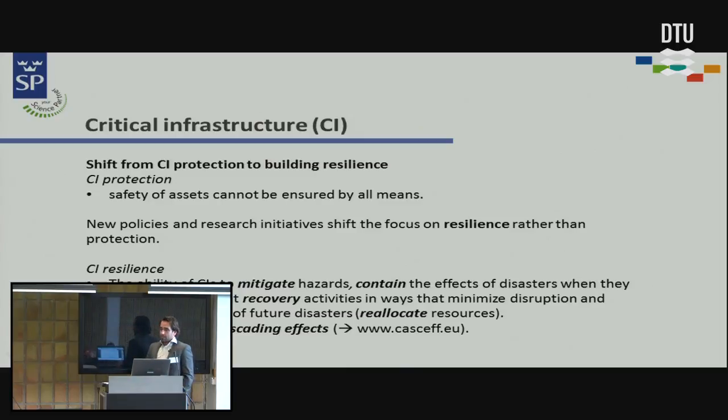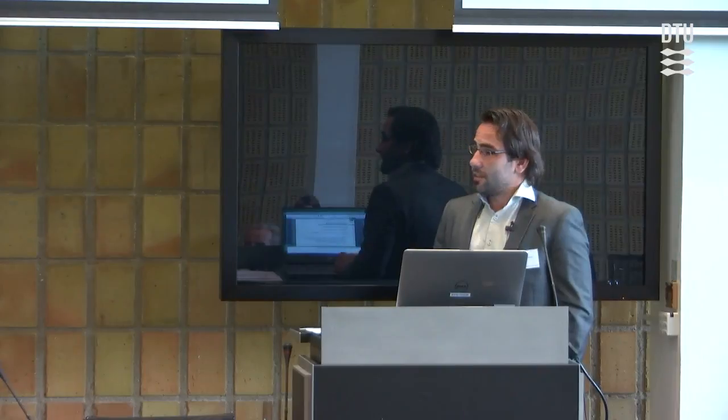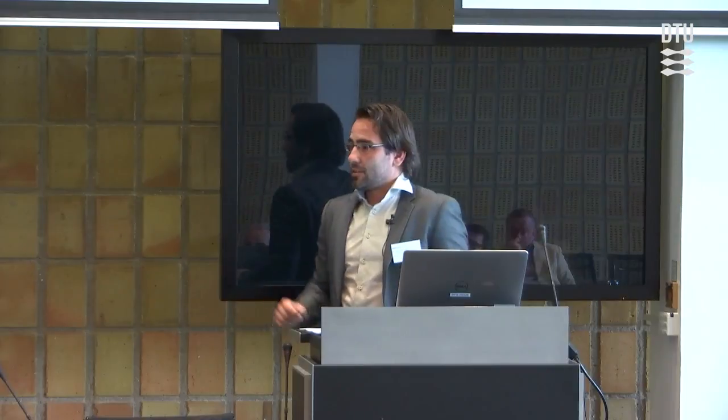Why are we going to look at resilience in our projects? Simply because policies tend to shift to resilience rather than protection of critical infrastructure, because the safety of these assets cannot be ensured by all means — it would be too expensive. Critical infrastructure resilience means the ability of the system to mitigate hazards, contain the effects of disasters, and also includes recovery after major incidents and how to reallocate resources. We also have another project at SP coordinating work that looks at the cascading effects of critical infrastructure in emergency situations.